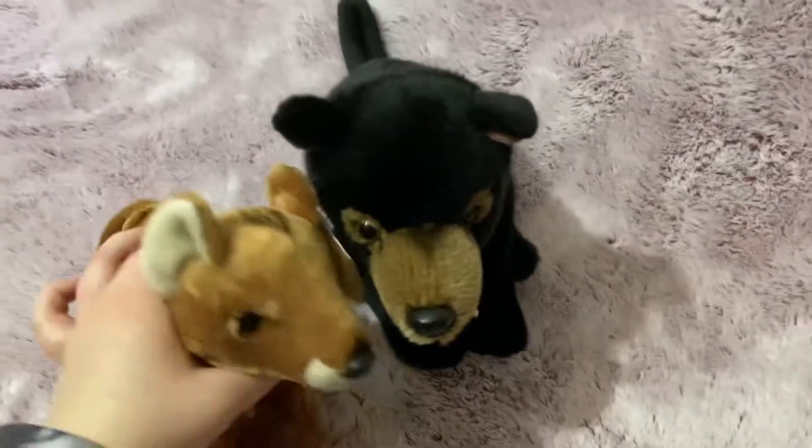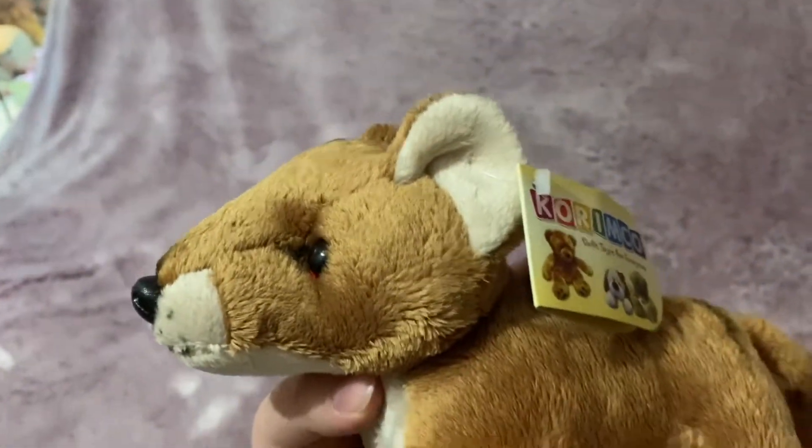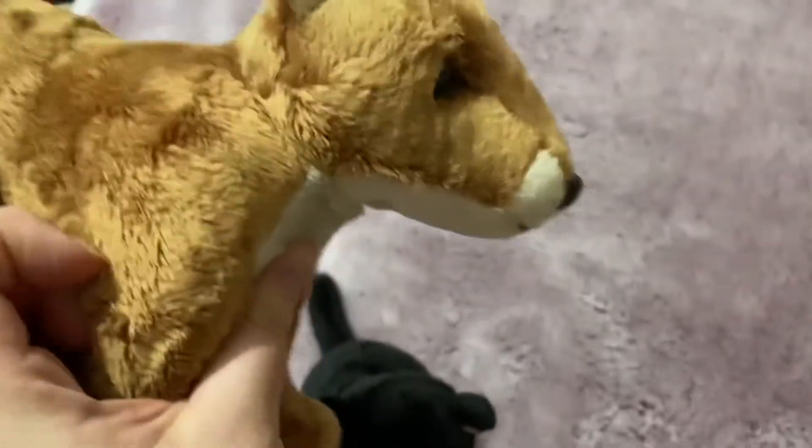Oh my god, look at that — look at the face! They did such a good job. I love thylacines. The body is kind of wonky, but they got the face shape right.